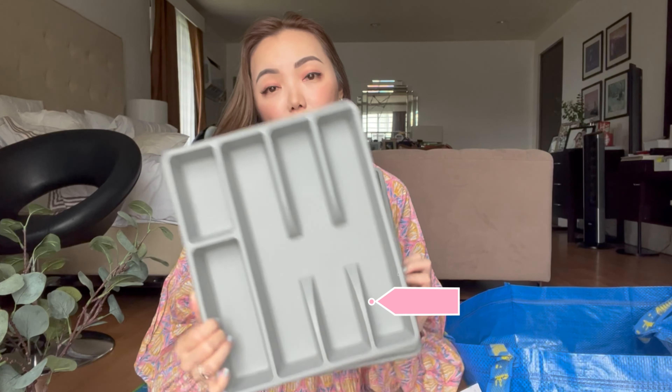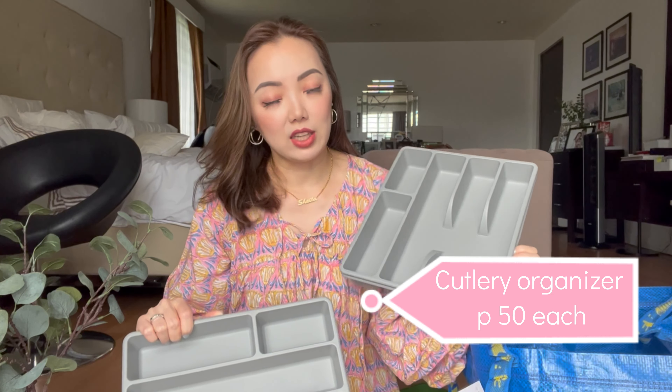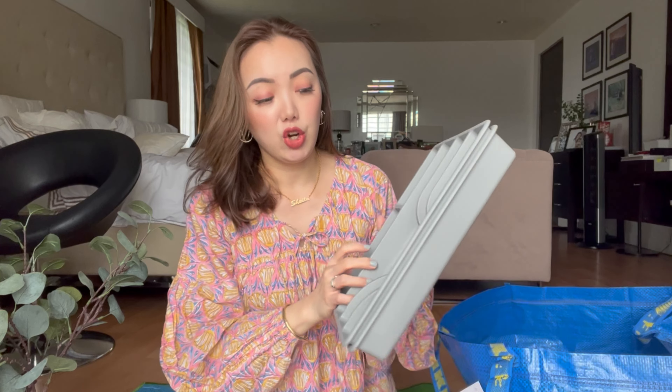I also got this — guess how cheap it is. Since I have a lot of tablescapes, I really needed a cutlery organizer for my cutleries, and I put it in the drawer. This one is only 50 pesos — I really remember it because it was just 50 pesos. I got three.